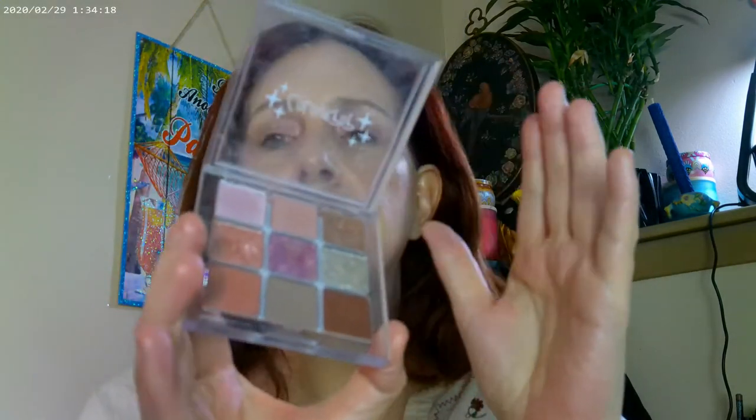The third one, which I have on today, is the 'Costa's Clear' palette. I used this as my base, then some of this on the inner corner, and some of this all over the lid. Again a really pretty palette — you can go really light or really dark. These three will be at Ulta pretty soon, and the clear plastic packaging is actually heavy duty so I think it'll last really well.